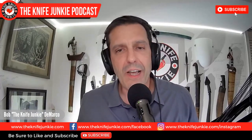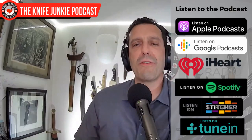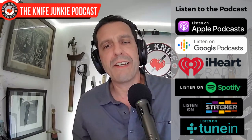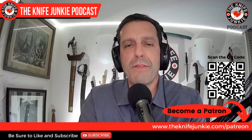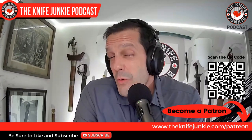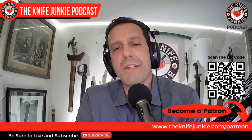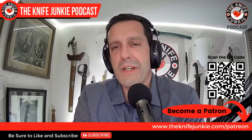Be sure to like, comment, subscribe, hit the notification bell, and download the show to your favorite podcast app so you can listen when you're on the go. Please join us on Patreon if you're interested in supporting the show. If you like exclusive content, interview extras, knife giveaways and more, you might want to check it out. The quickest way to get there is to go to theknifejunkie.com/Patreon.